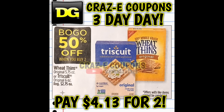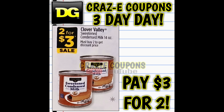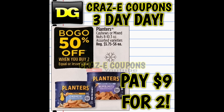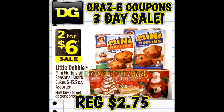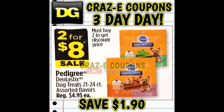Moving into food deals: Triscuit and Wheat Thins are on sale buy one get one half off, so you're paying $4.13 for two. The Clover Valley almond barks are two for six. The Clover Valley sweetened condensed milks are two for three dollars, making those $1.50 each. The Clover Valley pumpkin 15-ounce cans are buy one get one half off, so $2.25 for two. Planters cashews and mixed nuts are buy one get one half off. Mars Wrigley candies are two for five dollars, and Little Debbie muffins and cakes are two for six. Bacon Bits and tortilla chips are two for four dollars — two dollars each.